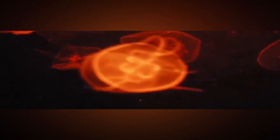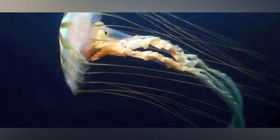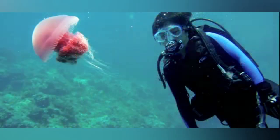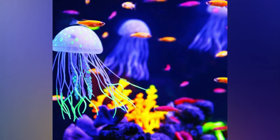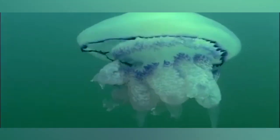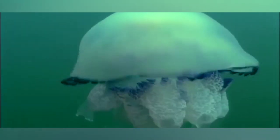They can actually live and die per usual, but if they sense some crisis like physical injury or starvation, the immortal jellyfish can transform all of its existing cells into a younger state. First, the jellyfish turns itself into a blob, then a polyp colony, which is the first stage of a jellyfish's life. This colony can spawn hundreds of genetically identical jellyfish.